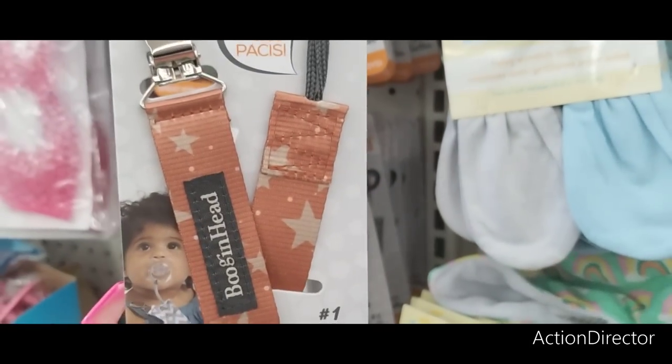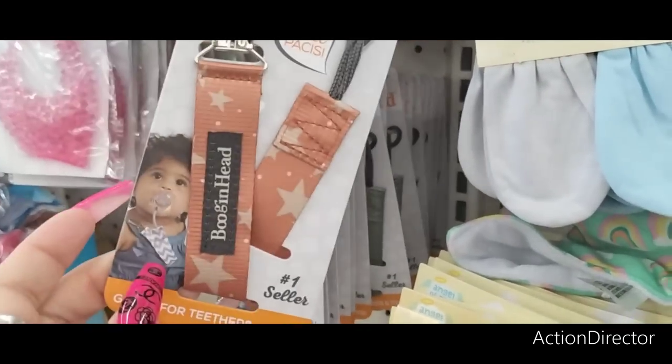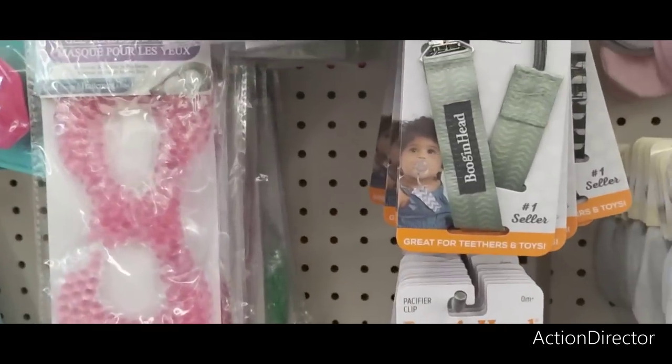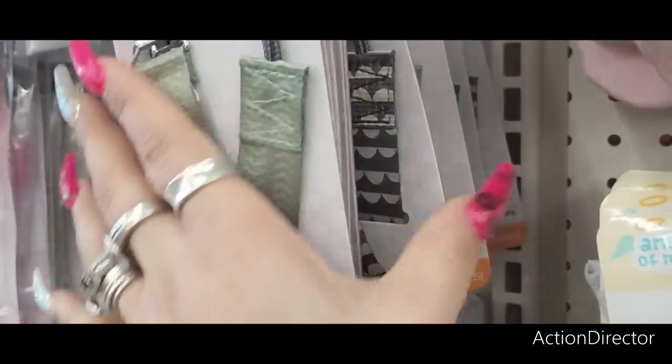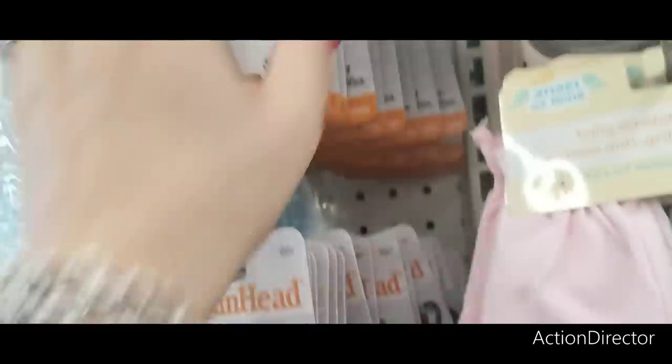They also have this — it's Boogan Head Passy Grip. They have it in this orange and stars, and they also have it in the green, and then also in the black and white. Those are new.